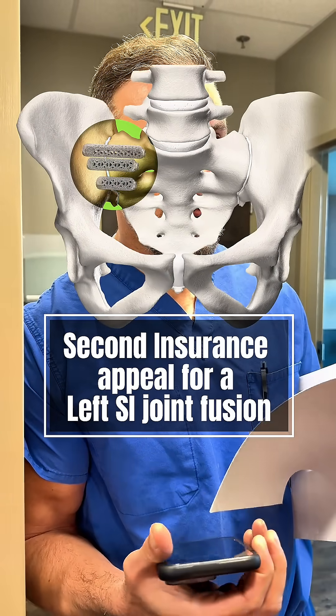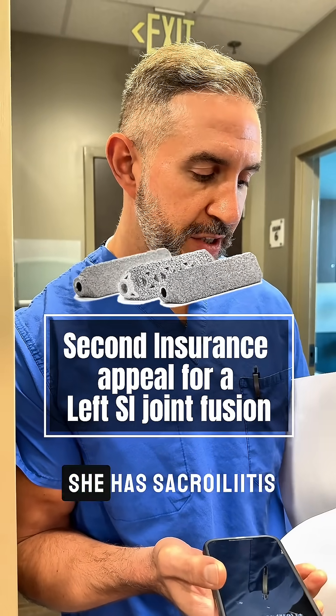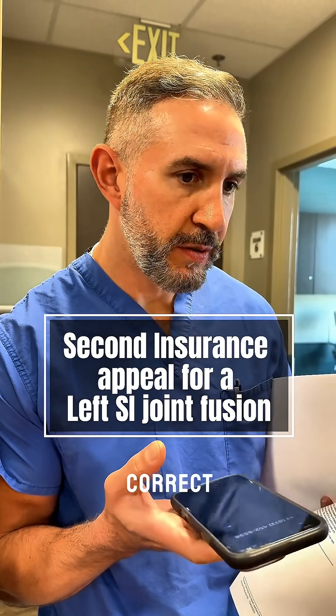So, I'm using the titanium triangular implant — it's minimally invasive. I do not think she has sacroiliitis. Your conclusion was that it was arthritic in nature? Correct.